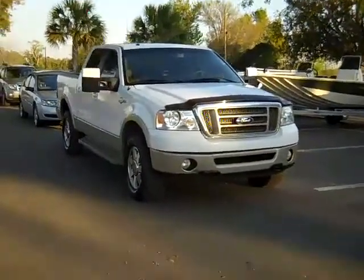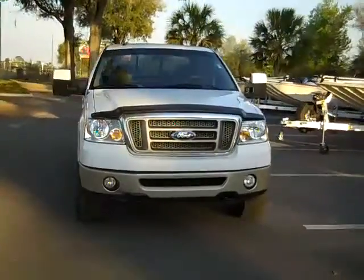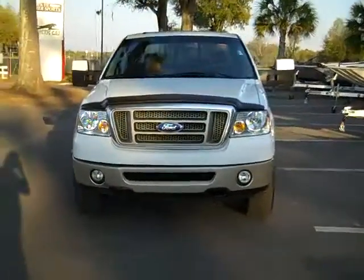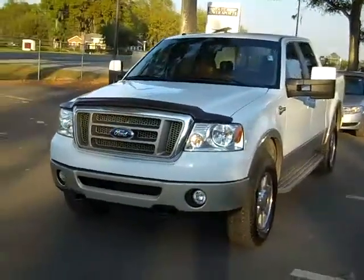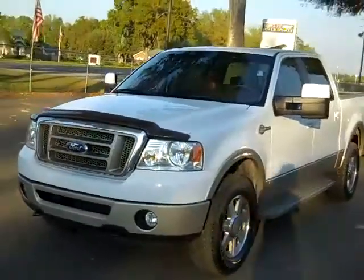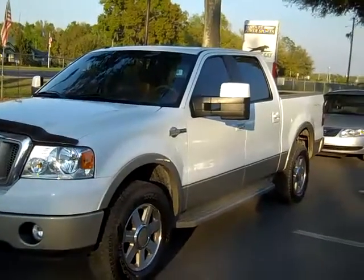Hi, everyone. This is Jen, and right now I'm showing you a 2008 Ford F-150 King Ranch. I'd also like to remind you that we have a huge inventory, and you can check it out online anytime by visiting SantaFeFord.com. You can also look at some still photos of this actual truck, so head on over there and check that out.